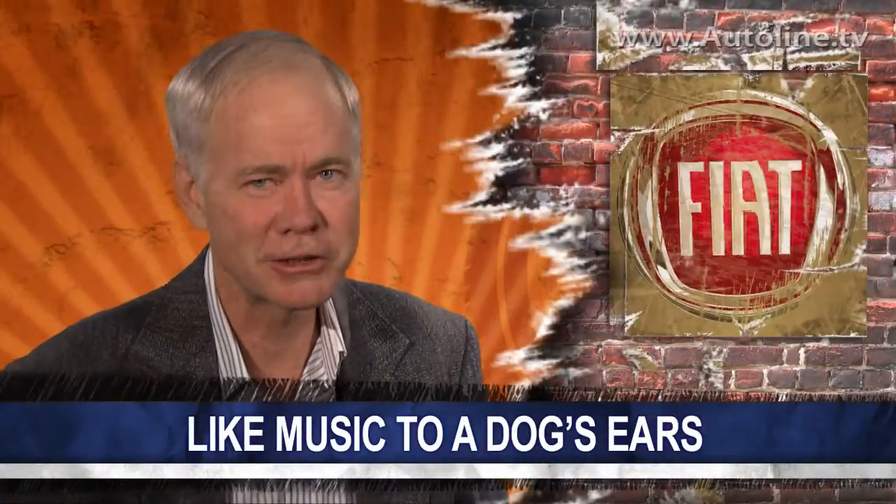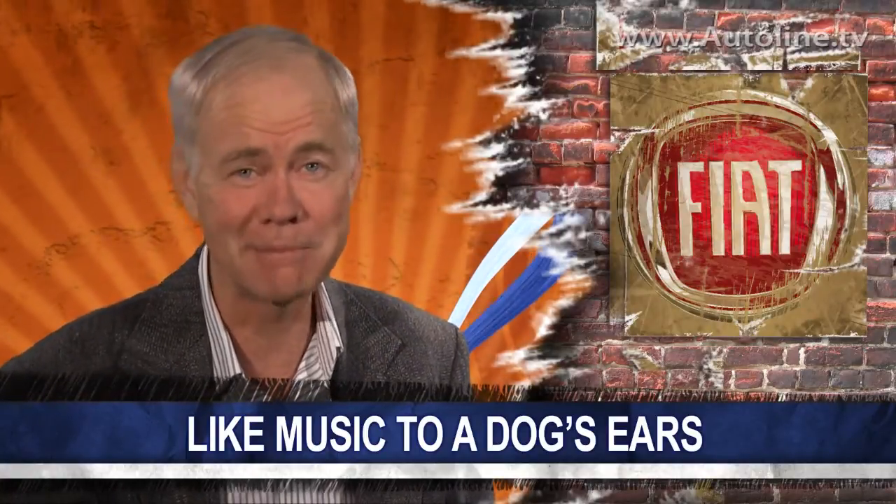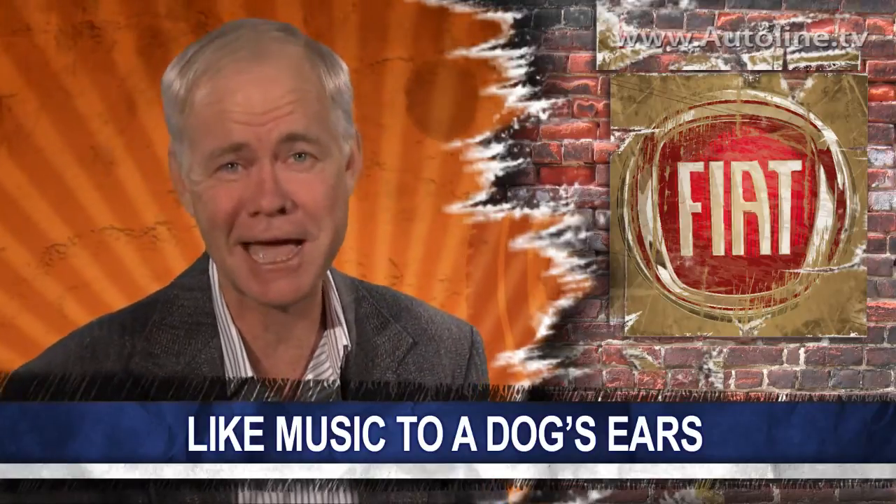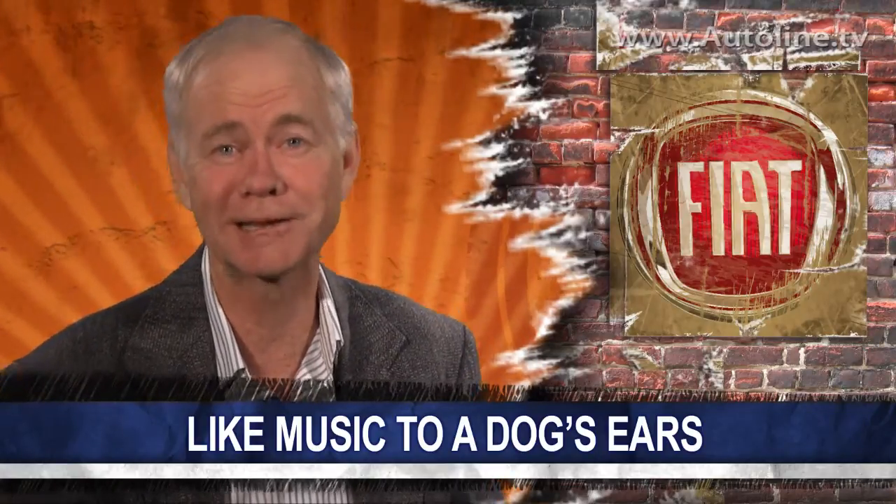I actually took a recording of that sound home to try it on my dogs and see if they'd notice. They never even reacted — I guess it only works on leader dogs for the blind.